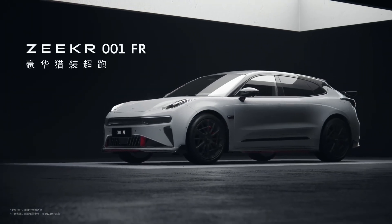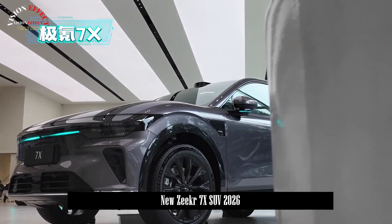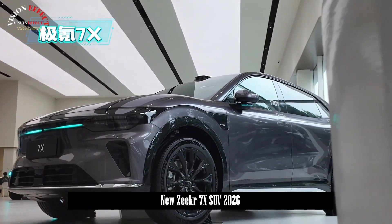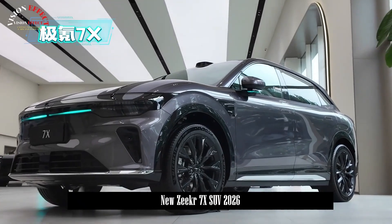Alright, let's begin, because the ZKIR 7X isn't just another Chinese SUV — it's the car that's about to redefine what advanced really means. Let's start with the story.